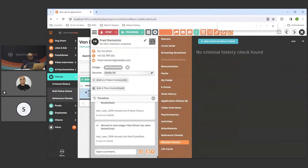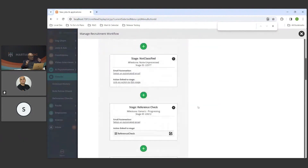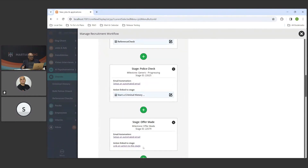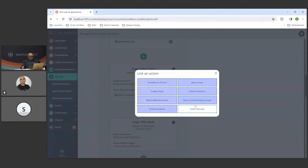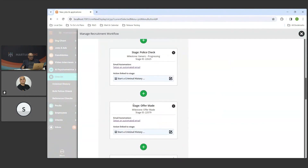The way you link it into your recruitment process works the same way — you go to the cog wheel, add a stage, and link an automation to it. It shows the police check automation. You click to add the action to the stage, click yes, and that's it. The system will understand what needs to happen when you move someone to that stage — the automations are built in.